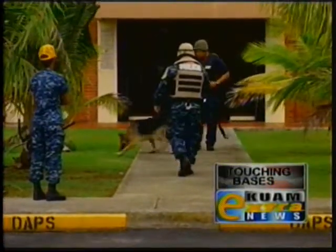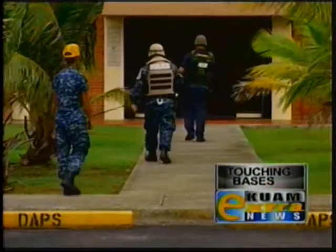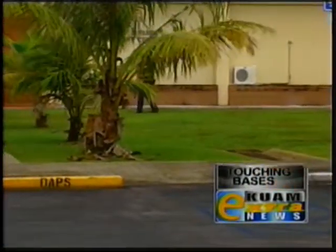After the exercise, Moon says they will evaluate the performance of all the participants. Mariana Shield wraps up this Friday at 8 a.m. This is a great group of people here at Naval Base Guam and we just like to work with them all the time because they really like to work hard and it's very beneficial for everyone. Reporting for Guam's News Network, I'm Nick Delgado.